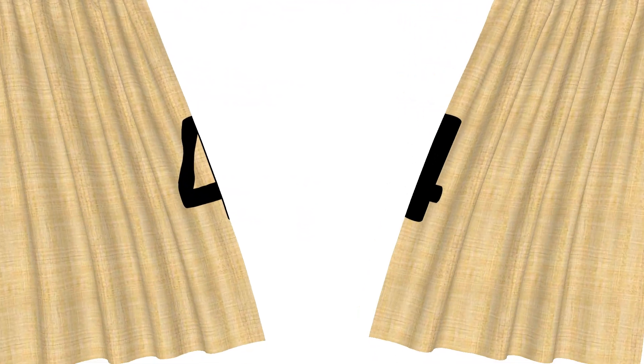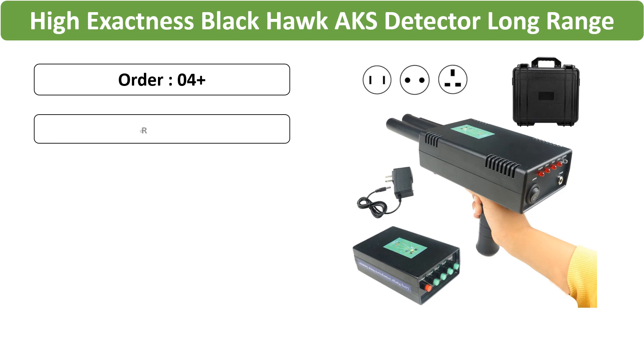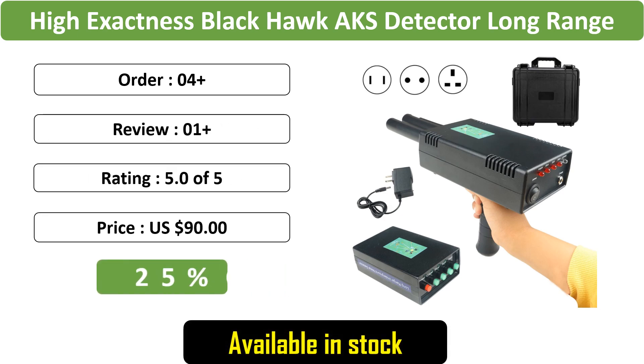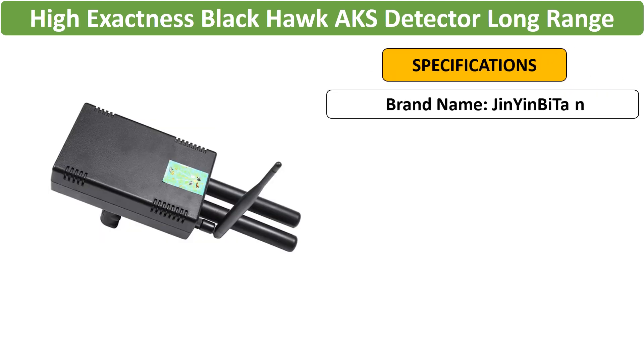Number 4: High Exactness Black Hawk AKS Detector. Unearth archaeological wonders with the High Exactness Black Hawk AKS Detector, specifically designed for long-range detection of diamonds, gold, silver, and copper.